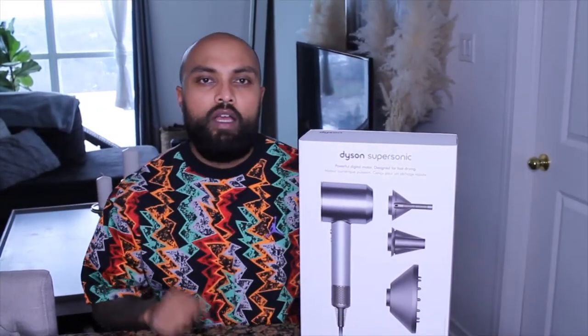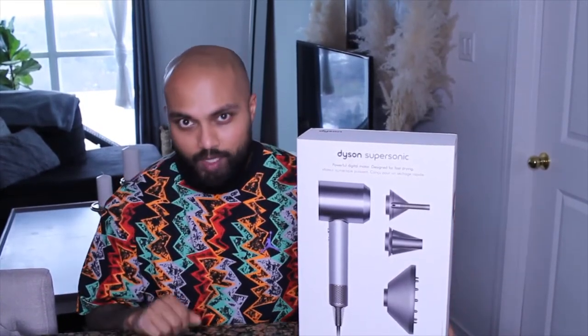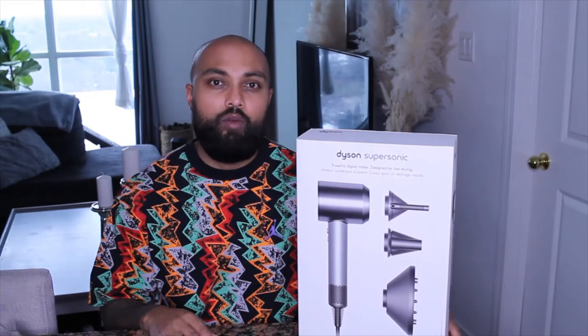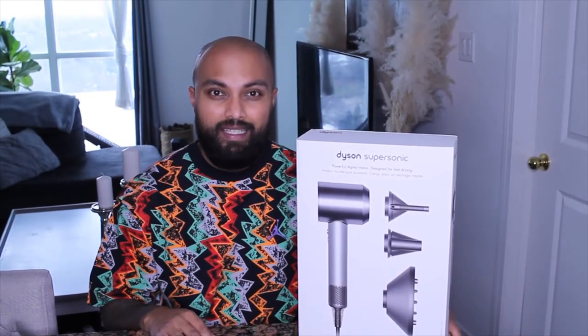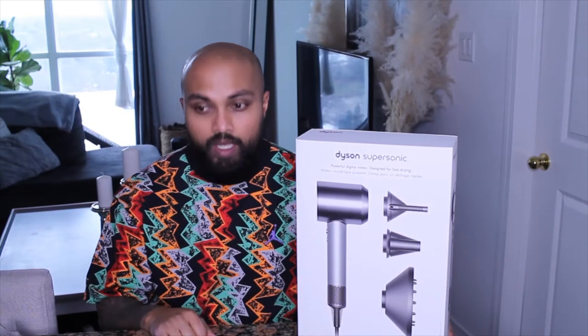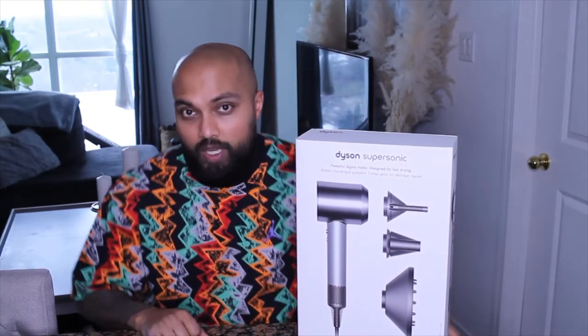Welcome back to the channel, hope everyone's doing well and keeping safe. Just a quick update: we're still in lockdown in Brampton, Ontario — part of a province-wide lockdown. It looks like it'll probably last until late March or early April. I'm not mad about it though, because Maddie and I are expecting our first baby — our baby girl is due early March — so we're super stoked and patiently waiting for her arrival.